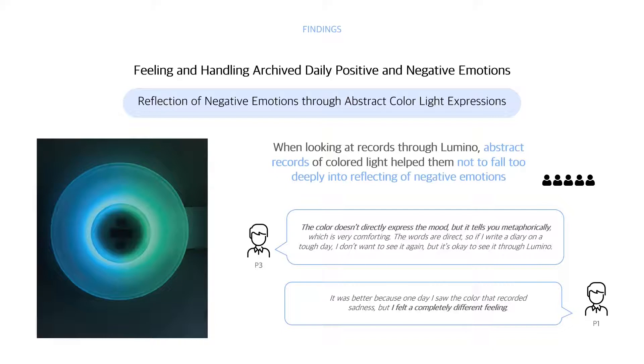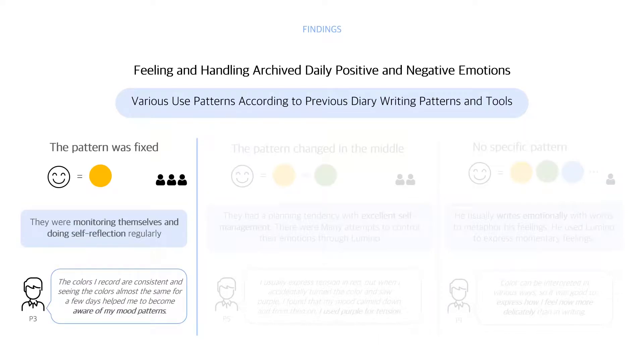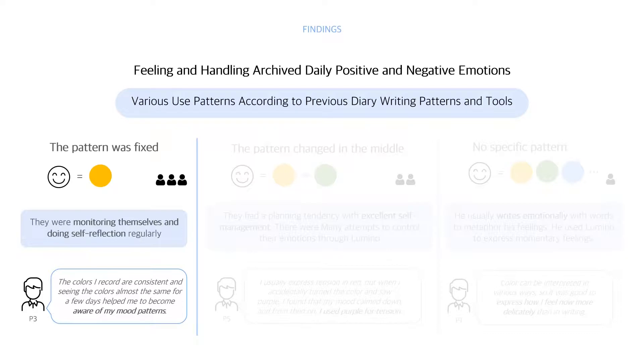Second, feeling and handling archived daily positive and negative emotions. Participants said that when looking at records through Lumino, abstract records of colored light helped them not fall too deeply into reflecting on negative emotions. P3 said the color doesn't directly express the mood but tells him metaphorically, which is very comforting. There are various usage patterns according to diary writing habits: in the first case, participants constantly used certain colors for specific moods, monitoring themselves like writing a diary. In the second case, participants used certain colors consistently but the colors changed mid-study — they had a planning tendency with strong self-management and attempted to control emotions through Lumino.